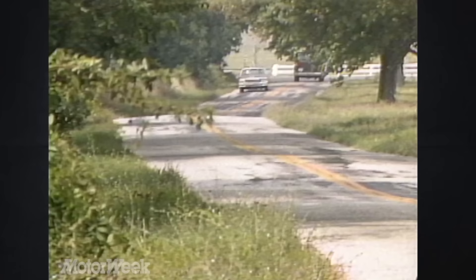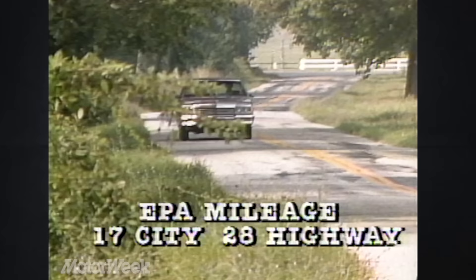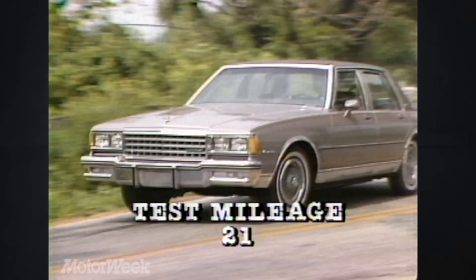For those conservationists who find it deplorable that any big motor car is still at large, take heed. Our Caprice, with a 5-liter V8 and a 4-speed overdrive automatic transmission, is rated by the EPA at 17 miles-per-gallon city and 28 highway. Our test mileage loop of 21 is twice what the similar Chevy model of a decade ago could have managed. That is progress.